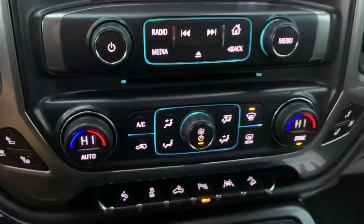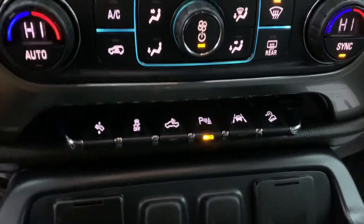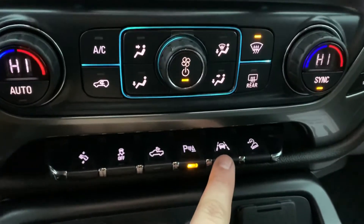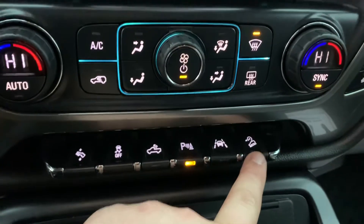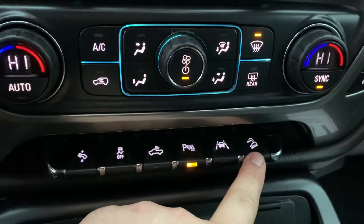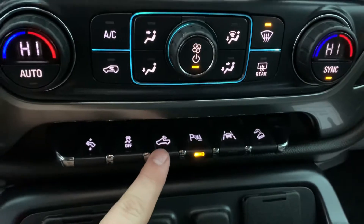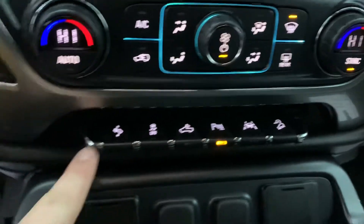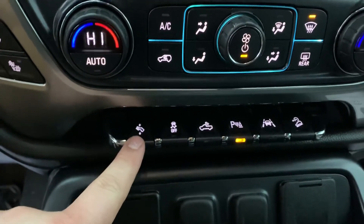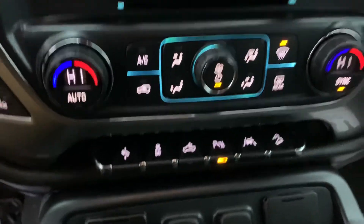We have the dual zone climate control down here. We have the buttons for the parking sonar sensors, also the lane keeping assist, and the downhill descent control — so it holds your speed if you set it, similar to cruise control but on the downhill, using engine braking to do that. You also have bed lighting in the back, and you can adjust the pedals forward or back for the most comfortable seating and pedal position.